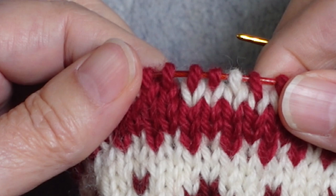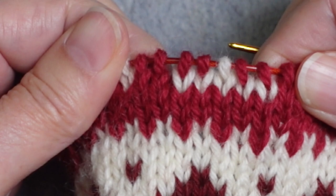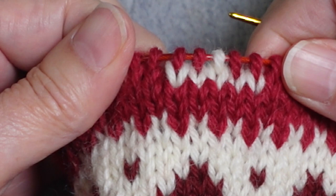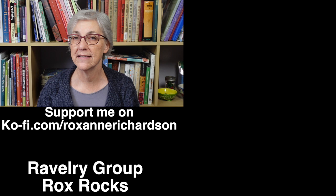For duplicate stitch, you come up at the base of the stitch, pull the yarn through without pulling all the way, go around the back side of the stitch, come back to the front, and go back down through the base. This embroidery technique — also called Swiss darning — can apply small bits of color to single-color knitting, or be used like here to cover a mistake. That's it for this week's Casual Friday. Leave comments, questions, or video suggestions below or in my Ravelry group Rocks Rocks. Thanks for watching!